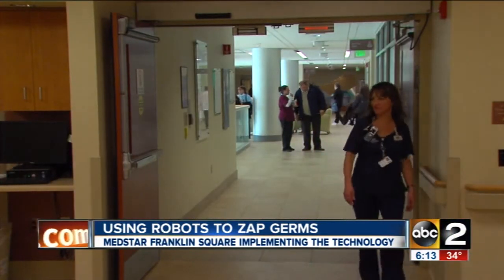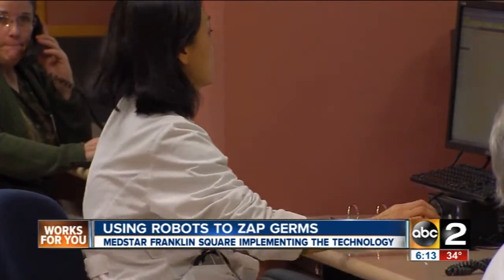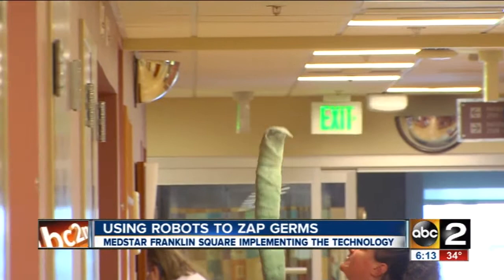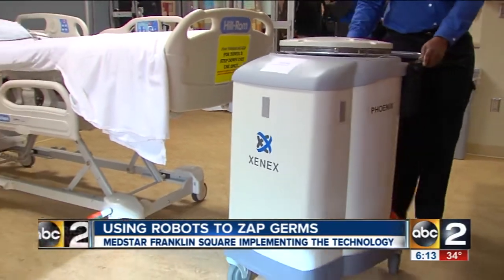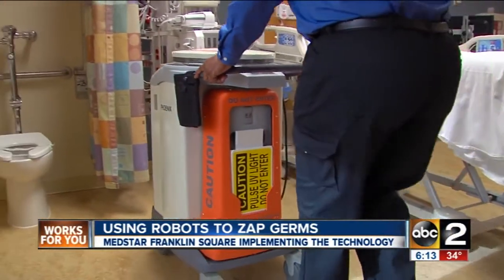Hospitals in the United States see millions of patients each year, and with them comes the chance of being exposed to harmful viruses, bacterias, and spores. Cleaning staff do what they can, but cannot guarantee all germs are killed in routine cleanings. MedStar Franklin Square Medical Center now has germ-zapping robots in its arsenal to help improve sterilization.